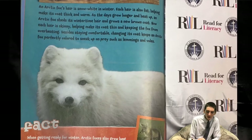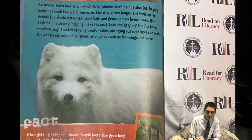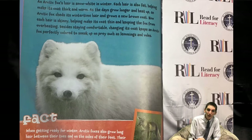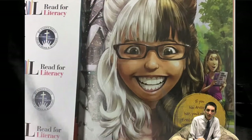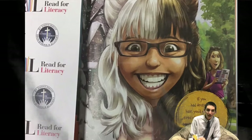While getting ready for winter, arctic foxes also grow long hair between their toes and on the soles of their feet. Their furry feet help them run on ice without slipping. If you had arctic fox hair, you'd never get tired of your hair color because it would change with the seasons.